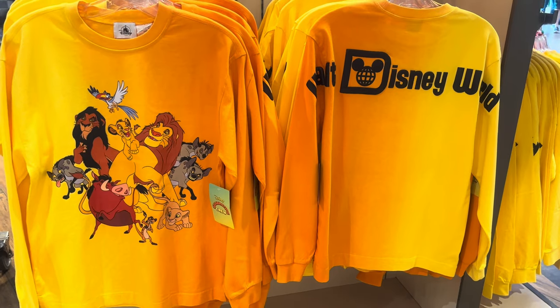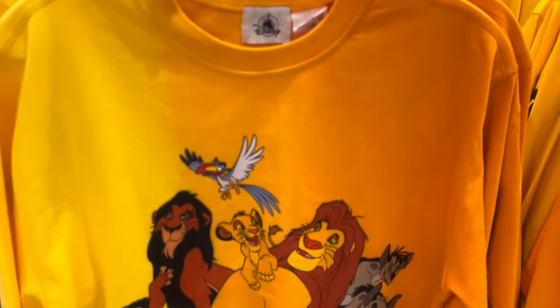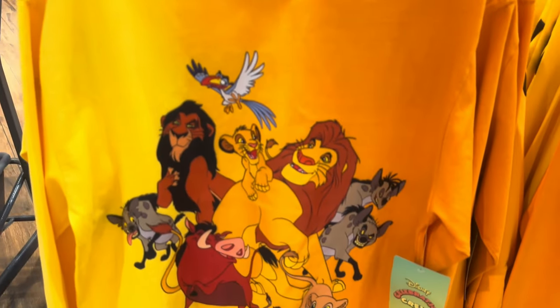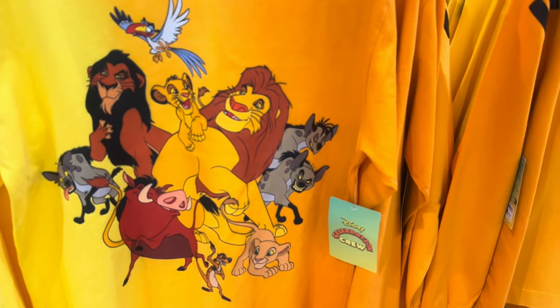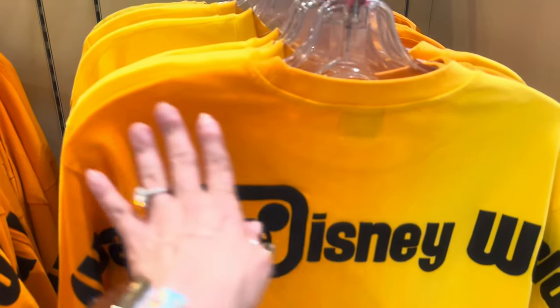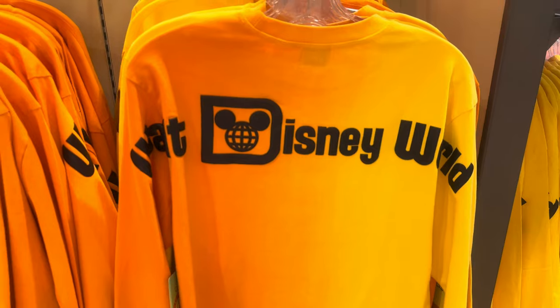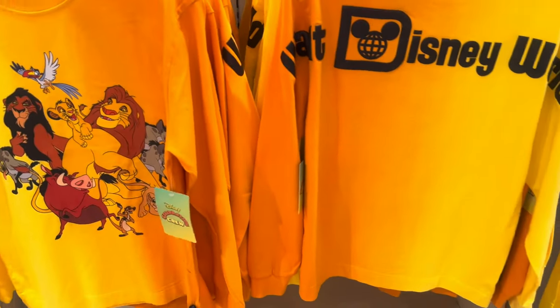I'm loving the orange and yellow palette that they're using. We're going to start off with the Celebration Crew. Now Celebration Crew is similar to a Spirit Jersey, but it is not Spirit Jersey branded. It doesn't have the seam that goes across the chest like most of the Spirit Jerseys do. This one has the whole Lion King crew, and the back has Walt Disney World. I love the ombre going from orange to yellow — I think that really makes it special. These are $59.99, a little bit less expensive than a Spirit Jersey.